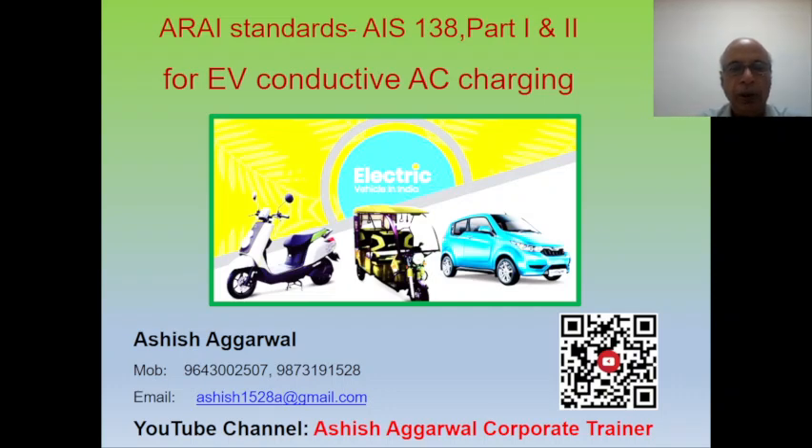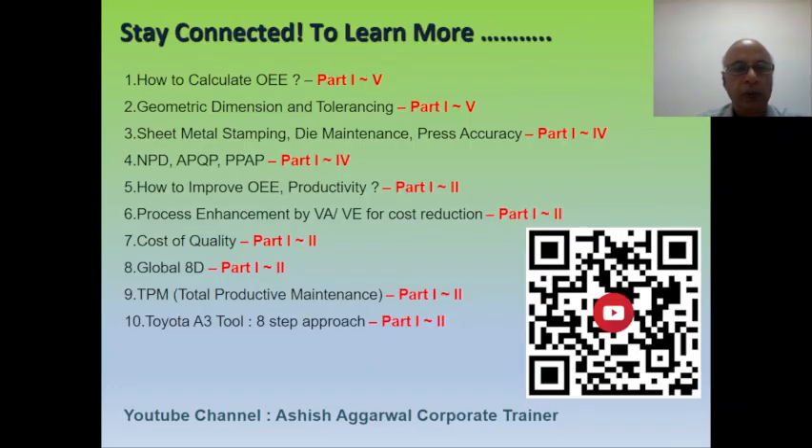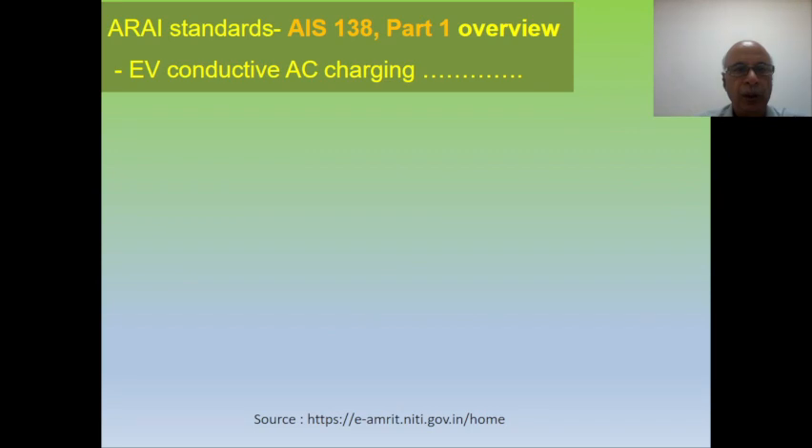Hello friends, today I am going to discuss the requirement of the charging station as per the ARAI standard. I have a YouTube channel — if you have not subscribed, you can subscribe now, which is in the name of Harsha Chadwal Corporate.